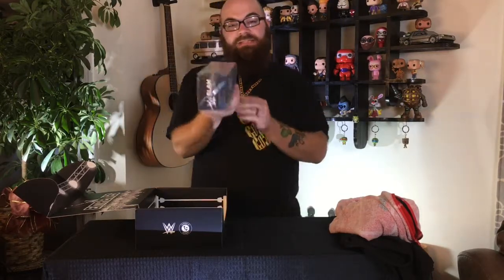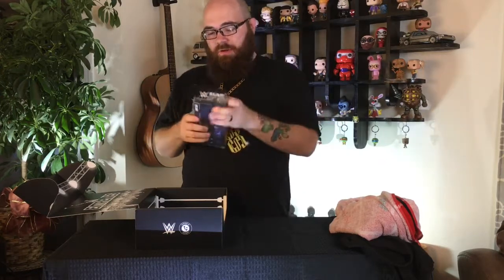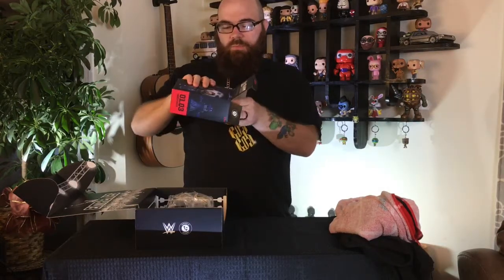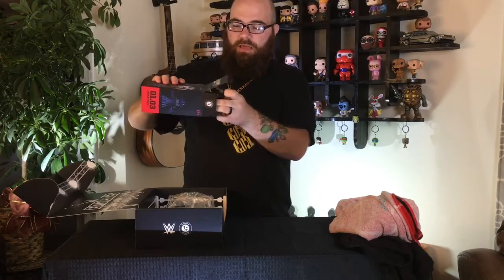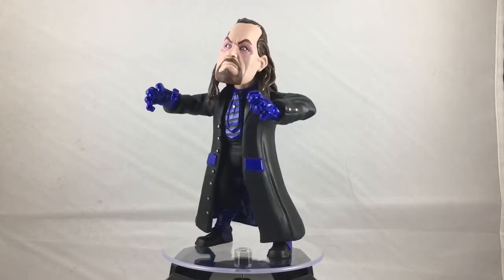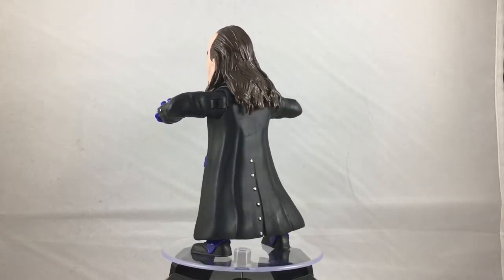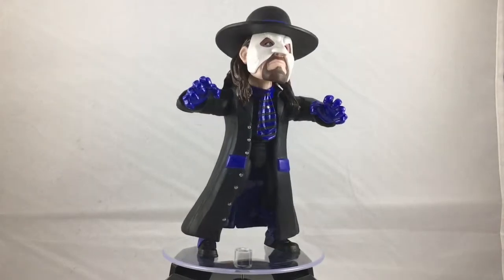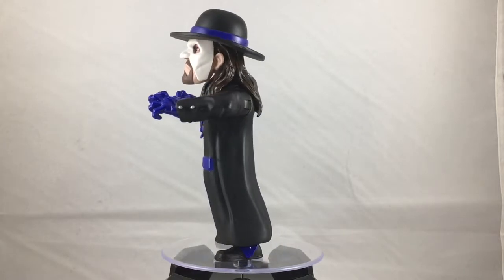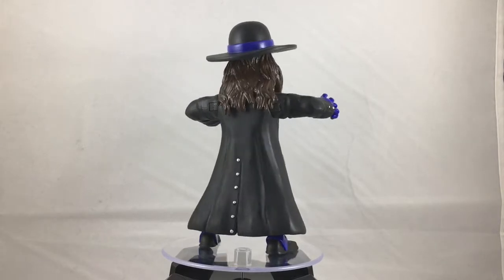Next we have the next series in the Connected Ring figures — this is the Undertaker. We're not going to waste time putting the ring together, but we'll pull the figure out and show you. We've got the Undertaker and you can put his mask on as well. From the mid to late 90s he had that mask, especially during the Yokozuna era. Let's go ahead and take a closer look.